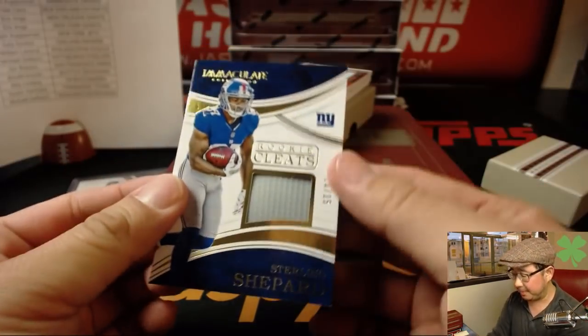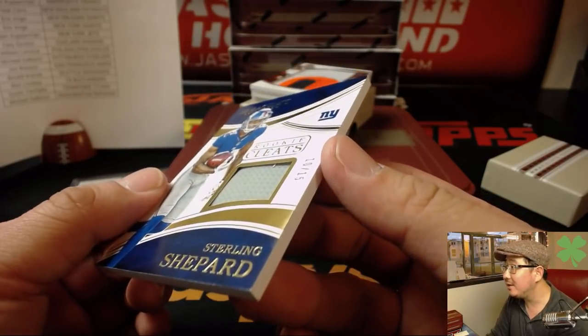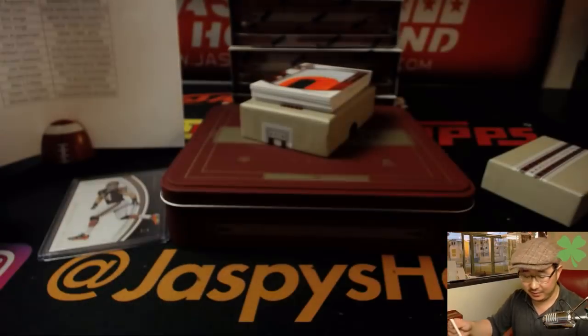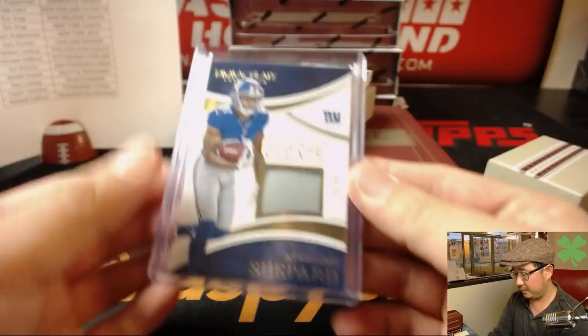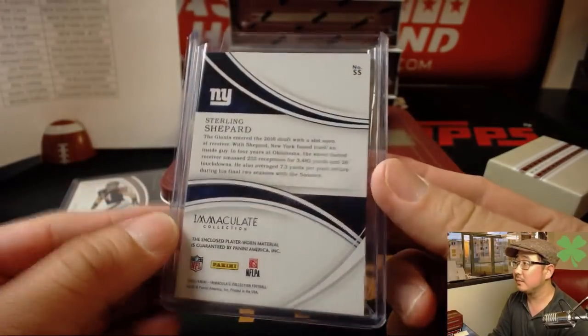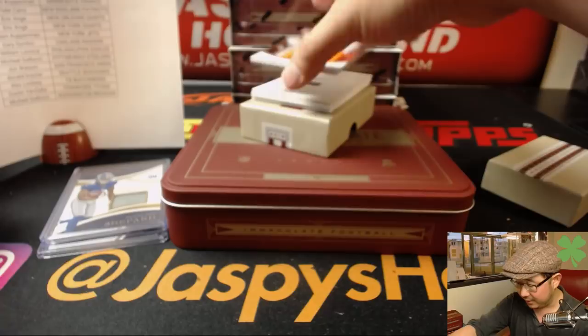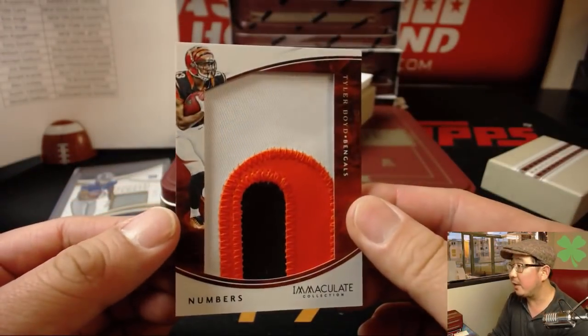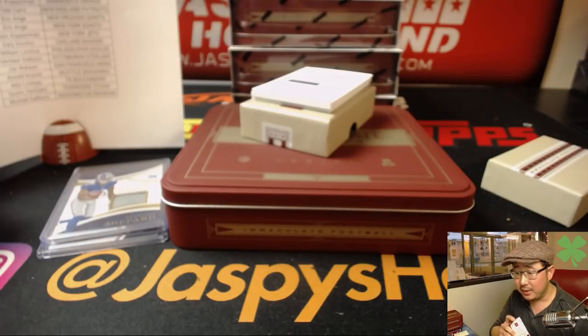Got some cleats — Sterling Shepard's cleats, 10 out of 15. That will go to EA and the Giants. There's Tyler Boyd numbers patch for the Bengals. That will go to Daniel P.